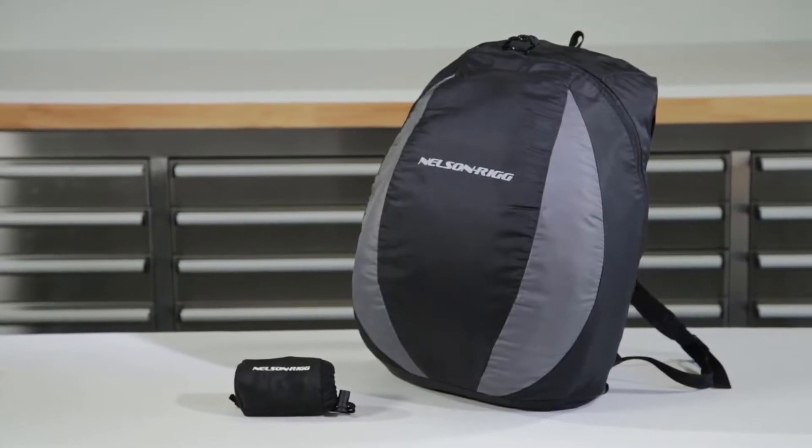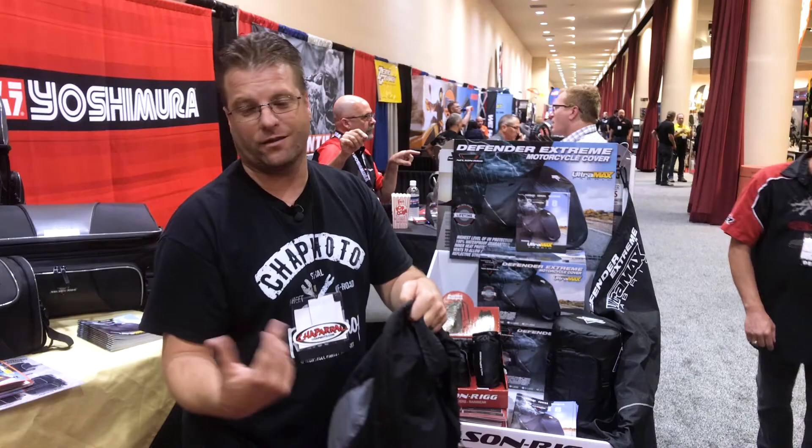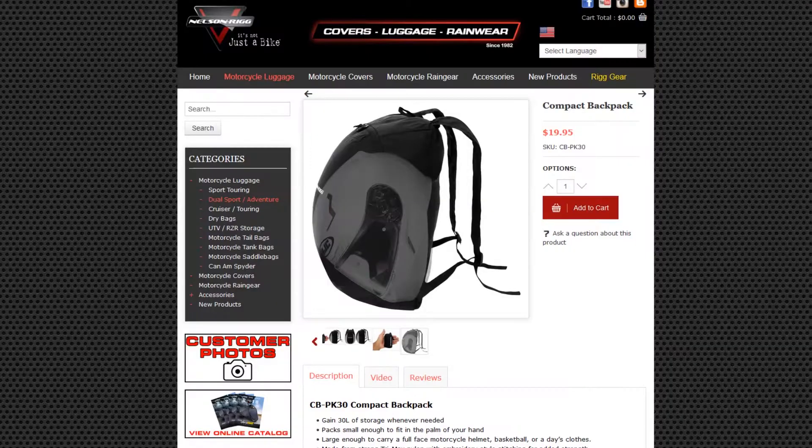So when you unroll this backpack, you've got straps, you've got adjustment like you would on a typical backpack. These aren't super thick, they're not super padded, but it's just enough to keep this thing in place where it needs to be.